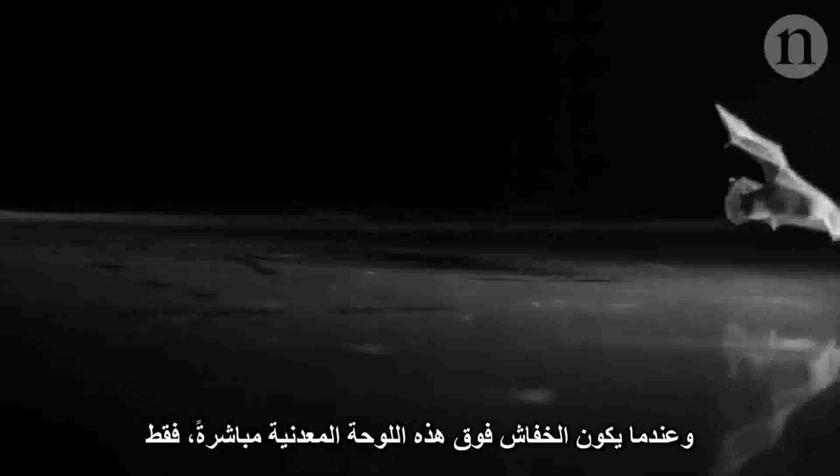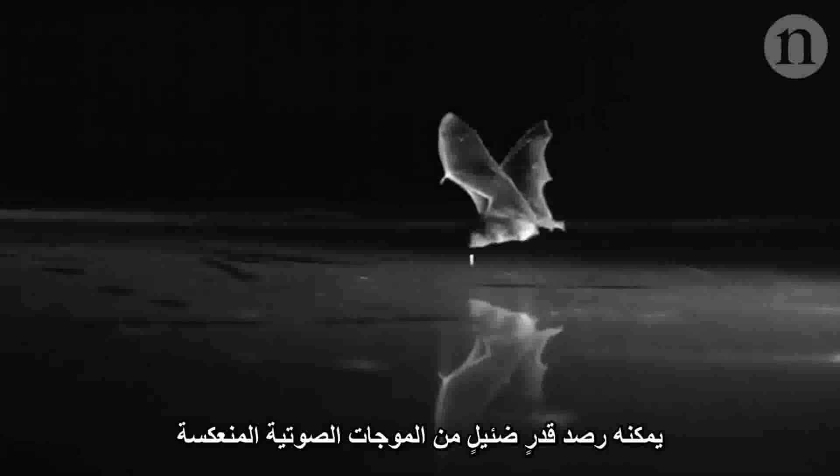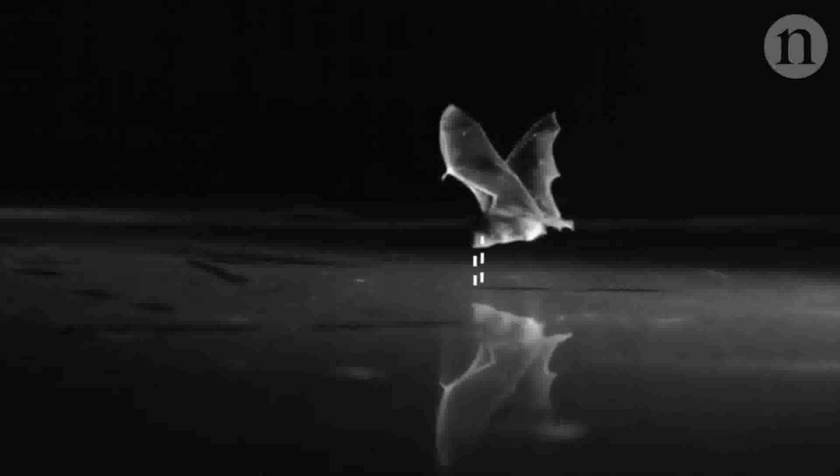Only when the bat is directly over this metal sheet can it detect a few reflected sound waves. The bats in this experiment often only realised the metal plate was there at the very last minute. None of these bats were injured.